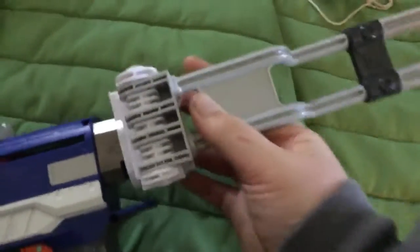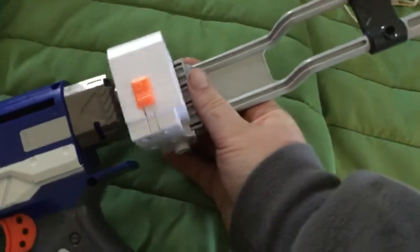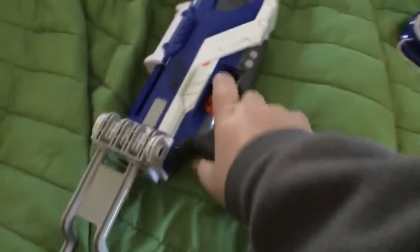This is a custom-made stock, so you can go into pistol mode. You can have a stock, or if you want you can put it into pistol mode.